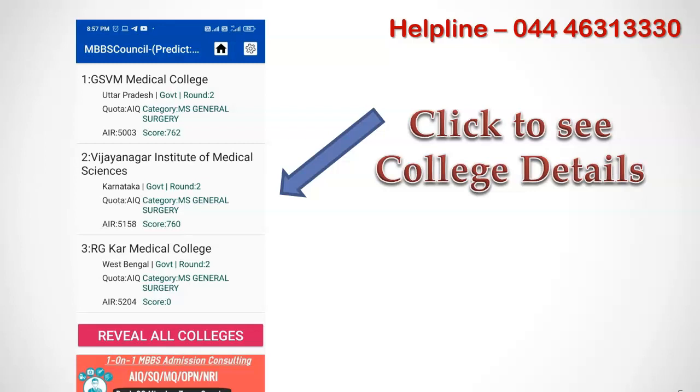The college result list contains the state in which the college is located, type of the college whether it is government or private, counselling round, quota, course, All India Rank cutoff, and score cutoff. You will be able to predict colleges only 5 times in the free subscription, after which it will be locked. So if your friends want to predict colleges, ask them to install the MBBS Council app and specify their details to get the correct results.